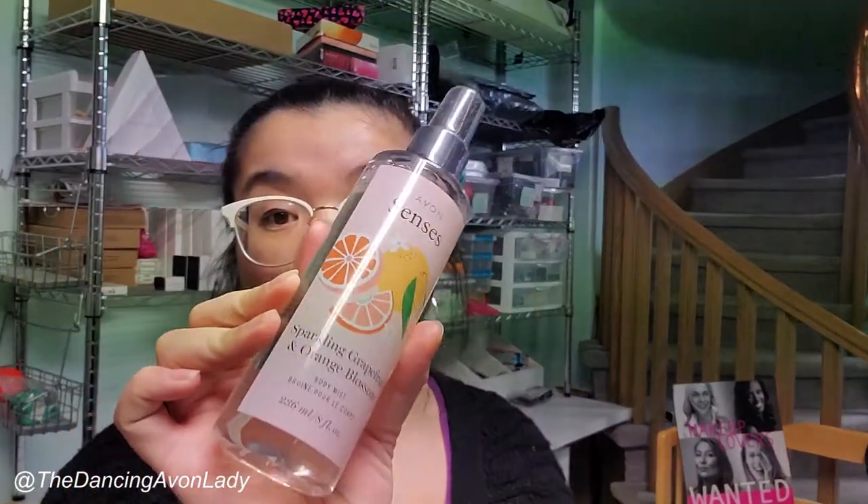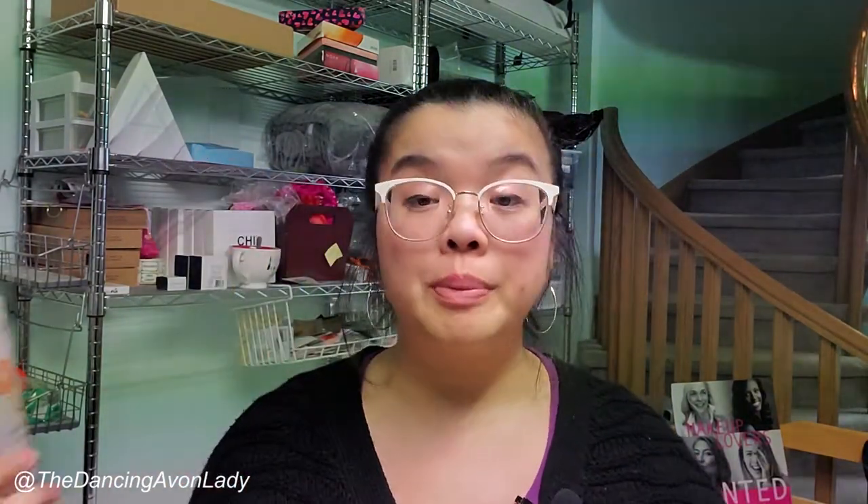First on the list are Body Mists. We have an Apple Glacé Body Mist as well as a Sparkling Grapefruit and Orange Blossom one. This one smells really delicious — I have it in a shower gel and really enjoy it. I'm going back and forth between this one and the Aloe Grapefruit Guava one. They both have really nice citrus notes, very bright and happy. The Senses one's fragrance seems a little stronger and lasts a little longer. If you want something more fragrant, stick with the Senses one, but the Aloe one is beautiful too.